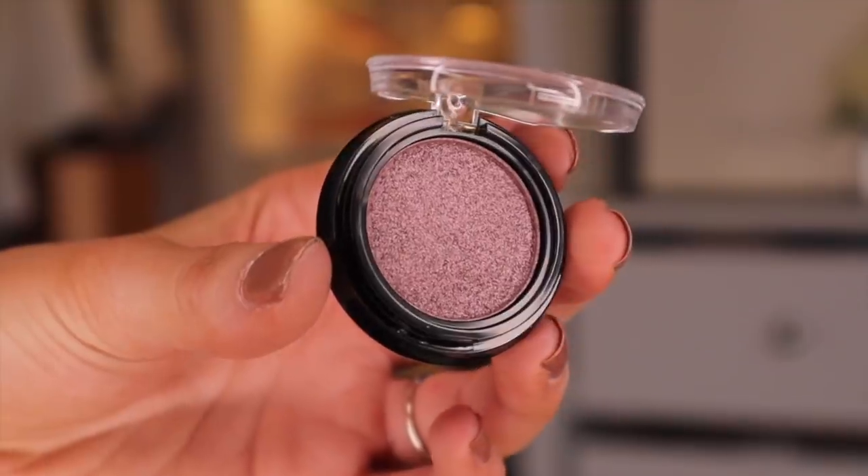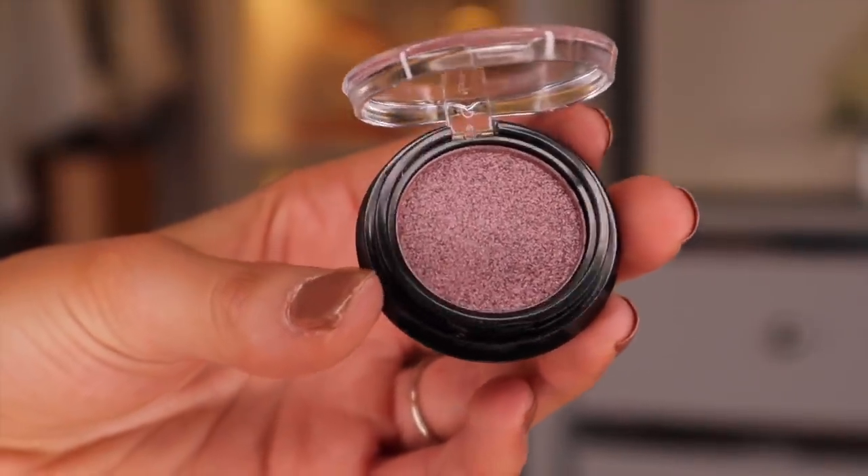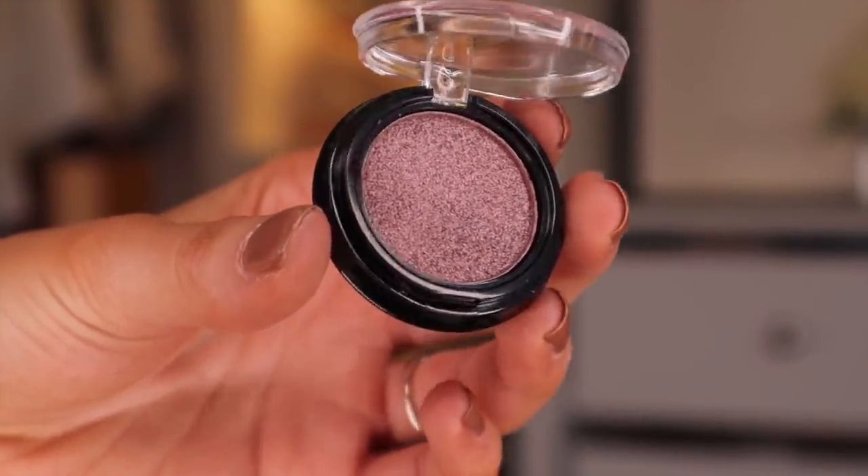Door number twenty-four, which is the final day, but I'm going to open door number four. That means for door number twenty-four we only had an illuminator. Here we have Glam Purple. Whilst I really like the colour, we've just had too many shimmery tones for my liking.